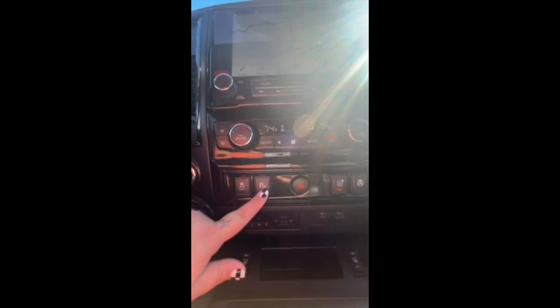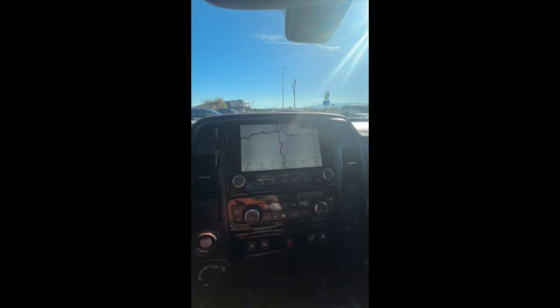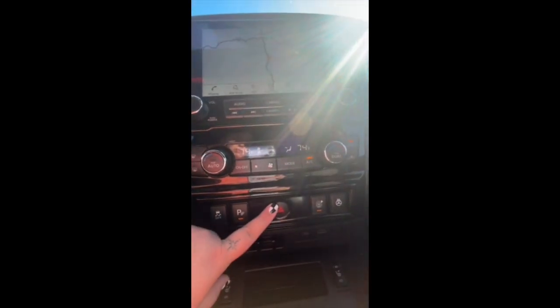Coming on down here, you'll notice that this is the traction control button that allows you to turn that on and off whenever you need to. The traction control does help you from swaying in the back of your truck. This here is going to be your parking aid — so if I am in reverse and going to be backing up to a trailer, I can hit this button to turn the beeping sound off because I know I'm going to be getting close to something. This one here is going to turn on and off your hazards.